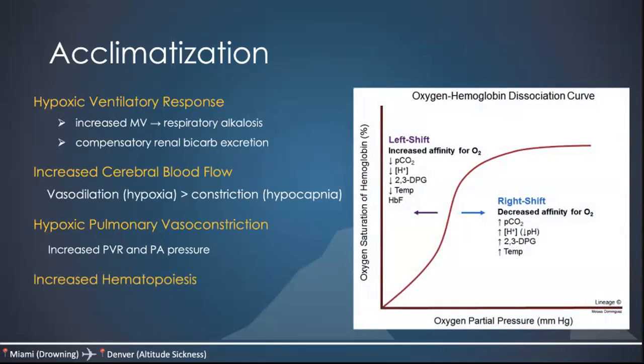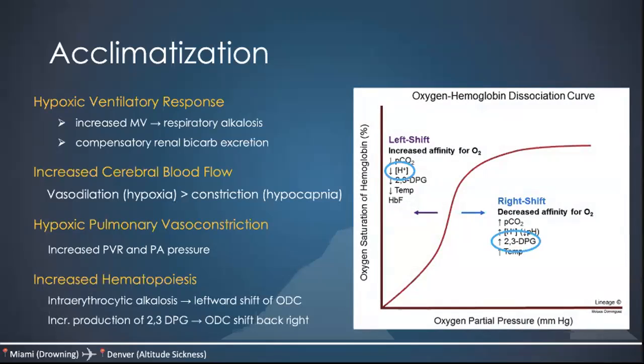Initially, alkalosis causes a leftward shift of the oxygen dissociation curve. It also stimulates production of 2,3-DPG, which shifts the oxygen dissociation curve back to the right — which is normal. This process is maintained until you hit very, very high altitudes. At that point, the effect of the alkalosis far outweighs the capacity of red blood cells to produce more 2,3-DPG. So after you reach a certain altitude, there's a more permanent leftward shift of the ODC, and you start to decompensate.